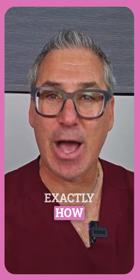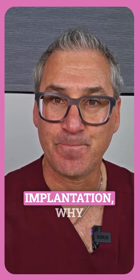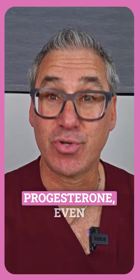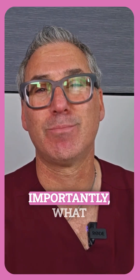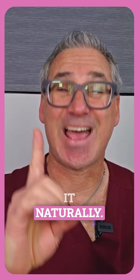Today, I'm going to explain exactly how progesterone affects implantation, why you might have low progesterone even if your doctor says you're fine, and most importantly, what you can do about it naturally.